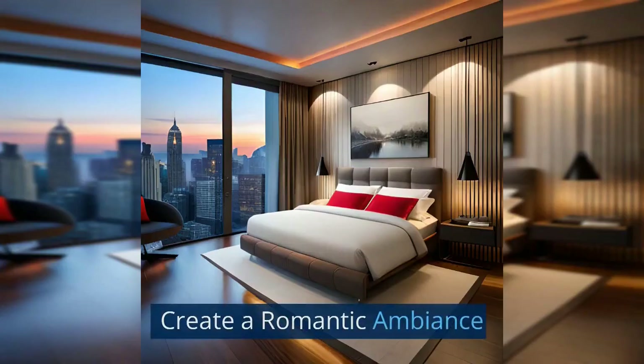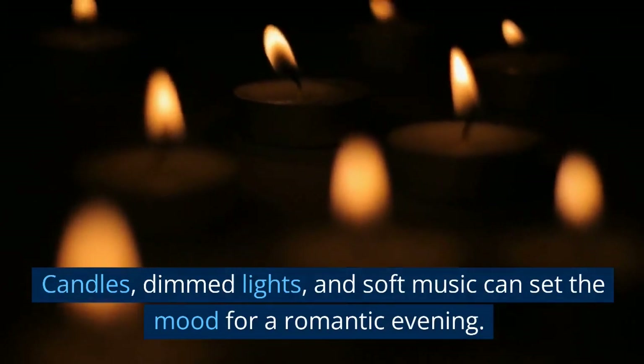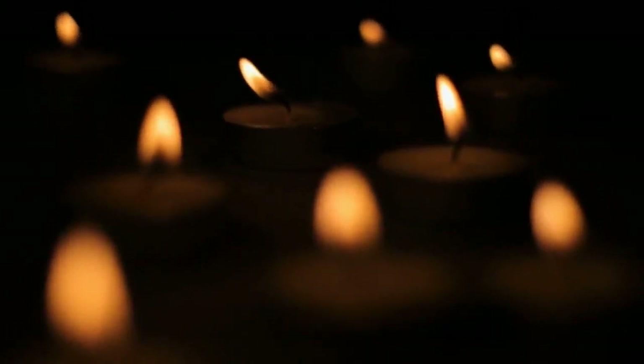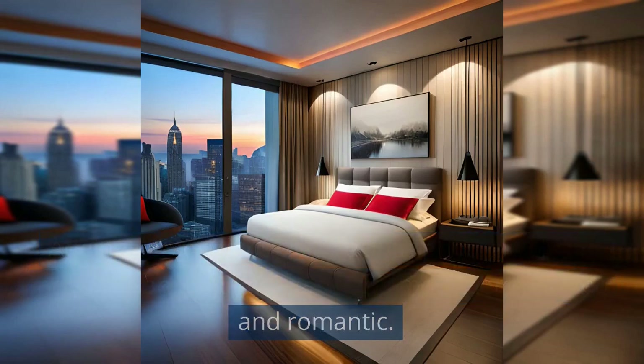Create a romantic ambience. Candles, dimmed lights, and soft music can set the mood for a romantic evening. Adding personal touches such as photographs or artwork can make the bedroom more personalized and romantic.